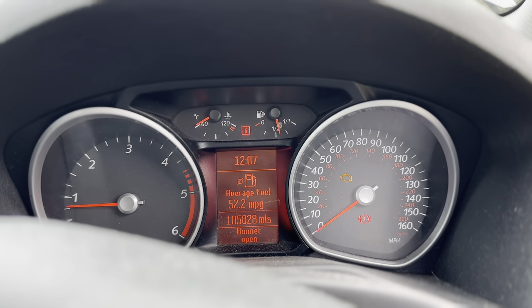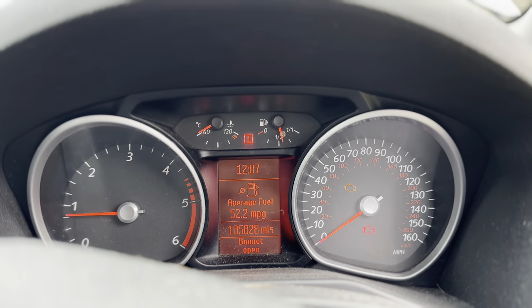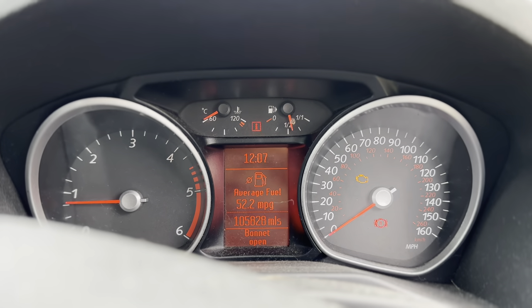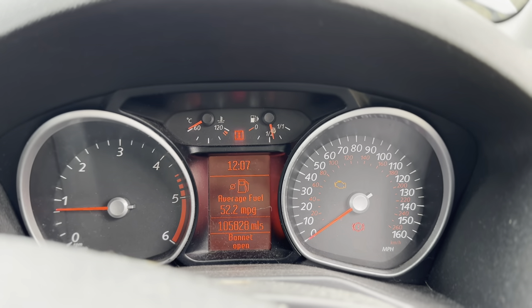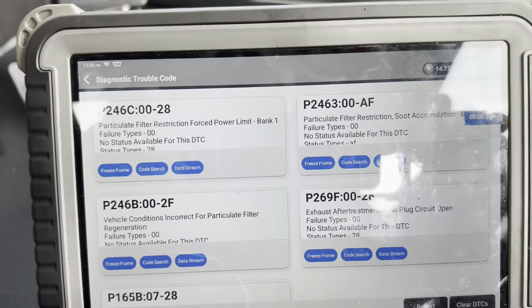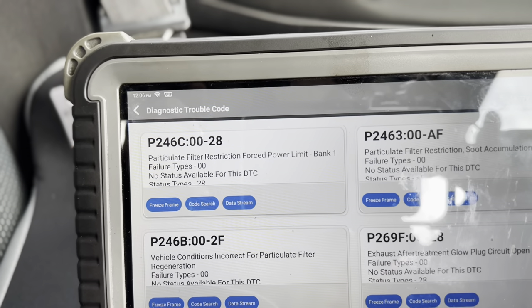The customer's complaint is the engine management light is on, but there are no driveability complaints — it drives fine. Average 52 miles to the gallon, with 105,000 miles on the clock. Anyway, let's go to the scan — the PCM complains about a P246 particle filter code.